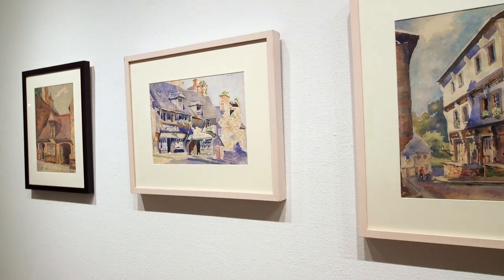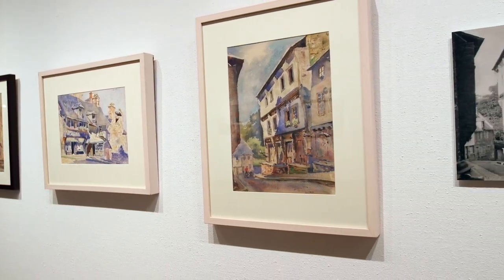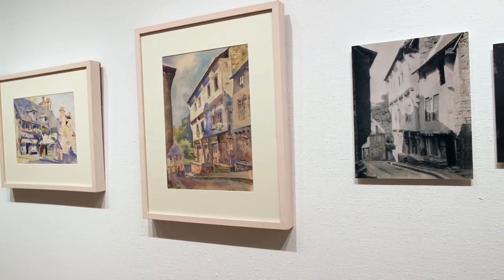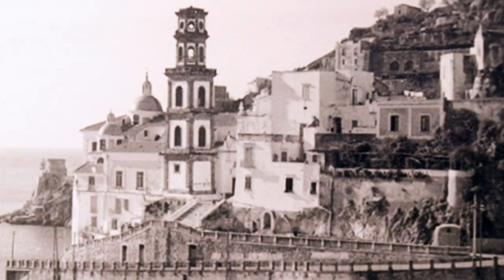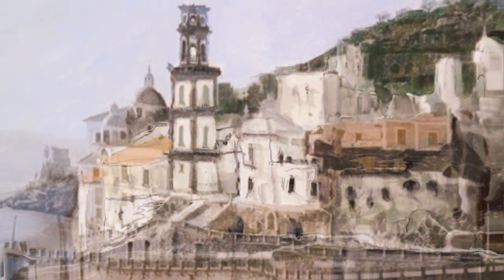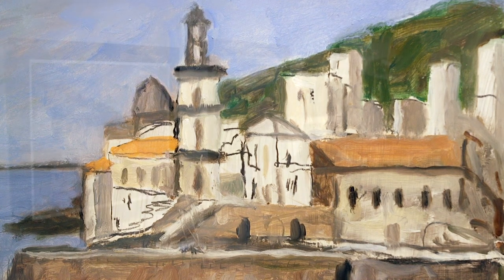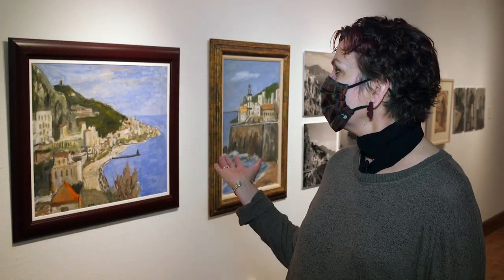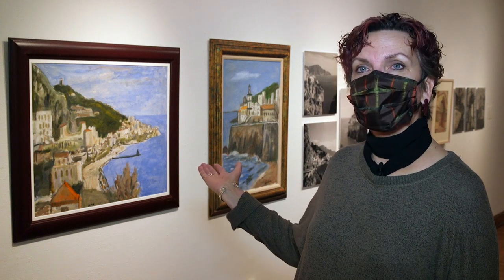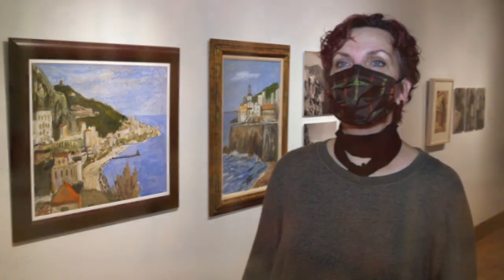In the Bellwether Gallery we have an exhibit of Wallace Herndon Smith traveling through Europe. The exhibit features photographs that Wally took from the 1950s through the 60s. He was an avid photographer and he worked directly from the photographs to create paintings — oils and watercolors ranging from the 50s and 60s. We have one back here that's still rather sketchy and was never quite completed, with a series of photographs next to it.